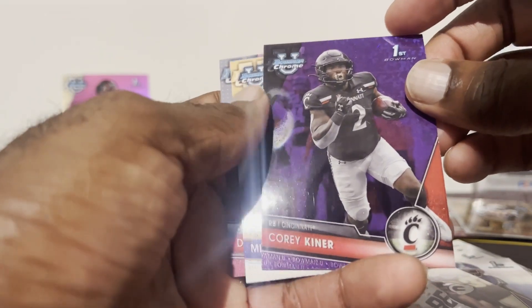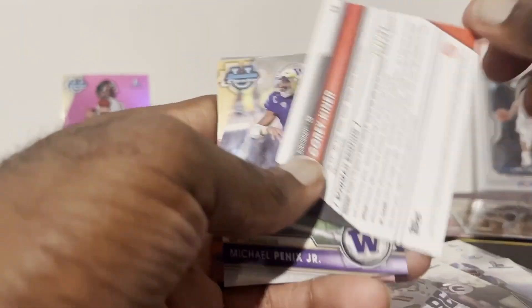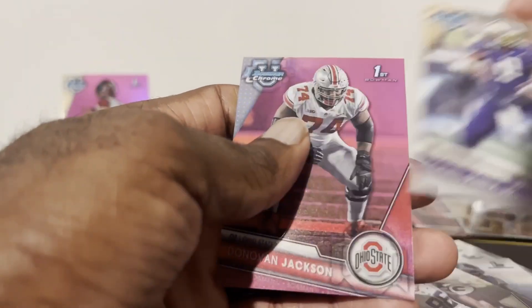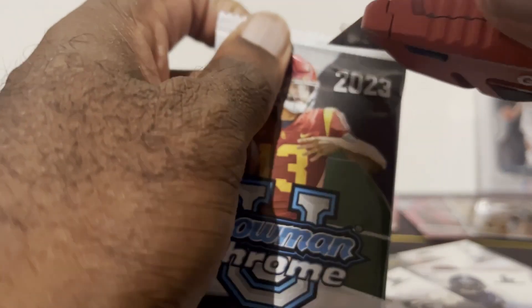Look at this one — running back Corey Kiner, and it's numbered to 399! Let's go! Then we got Michael Pennix on the base, and a pink Donovan Jackson, offensive tackle.